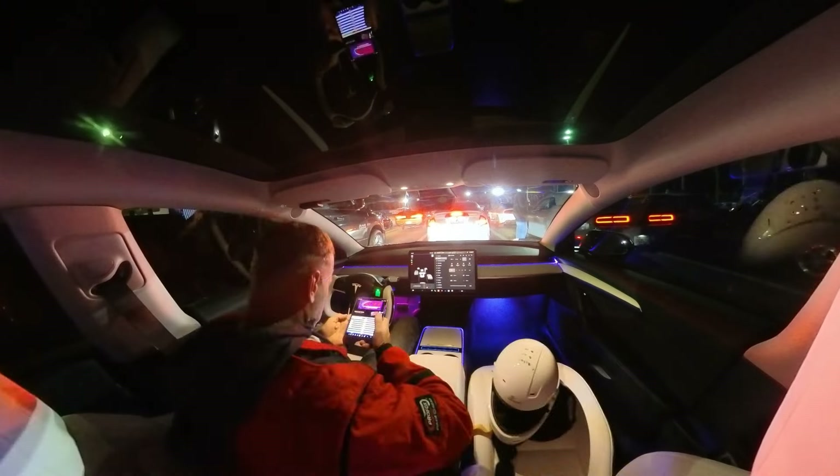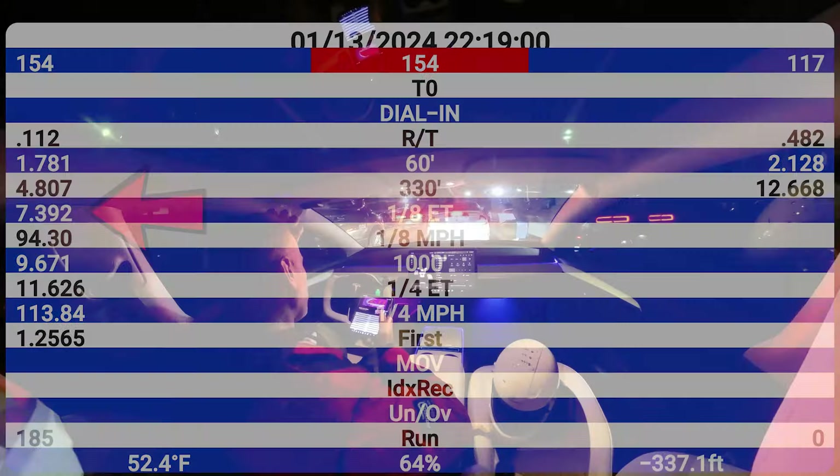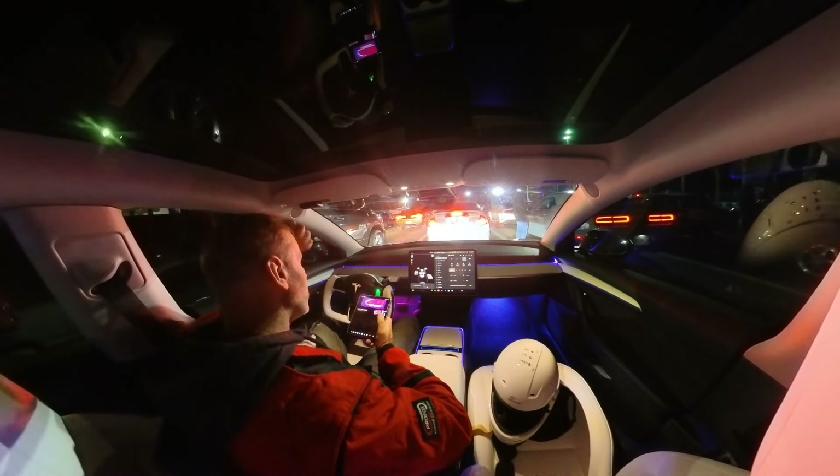They didn't finish the race, but we ran 11.6 on that — 11.62 at 113.8 miles an hour. Our eighth mile stretch was a 7.3. It was a decent run. For the first run of the night, it's cold out here — 55 degrees right now, mid-January in Florida.